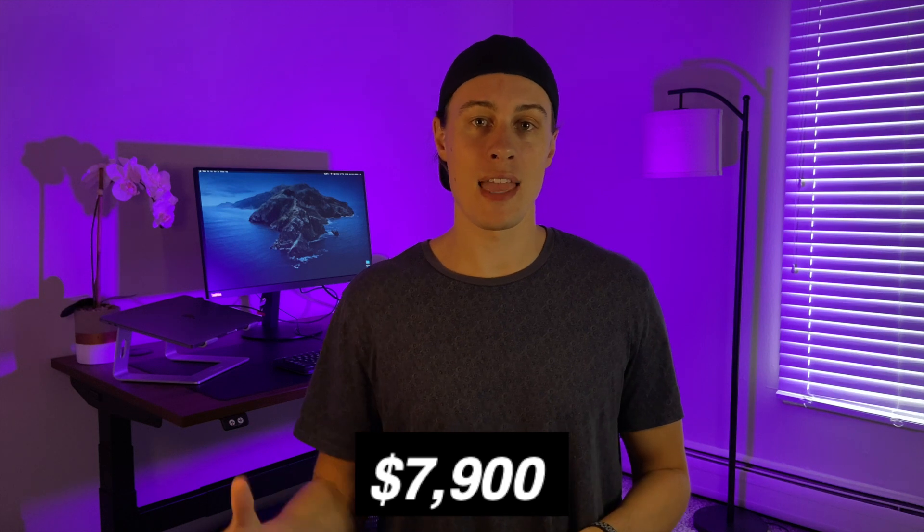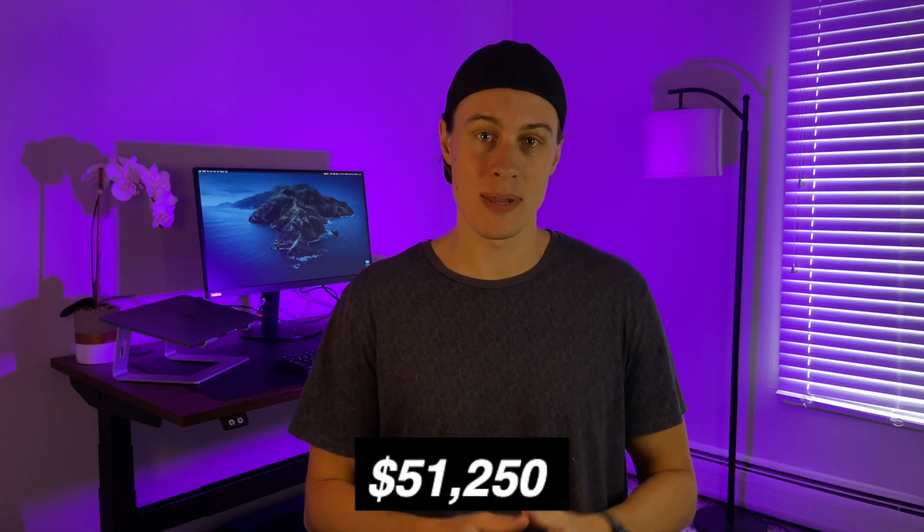The next cost is the income that I gave up in order to pursue software development. I quit a pretty stable job at a company that was doing well, so it's safe to assume I could have at least maintained that role and salary. My last day working was February 14th and I started my very first developer role on November 30th, meaning I made a total of $0 in income for 41 weeks. Take those 41 weeks and multiply by $1,250, which was my weekly salary at the time, and we can add $51,250 to the total cost of breaking in.